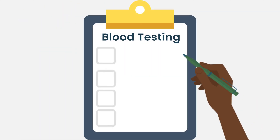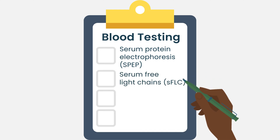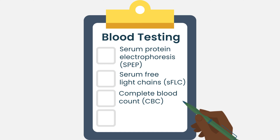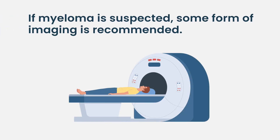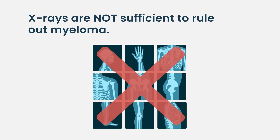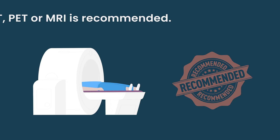To recap: myeloma-wise, definitely order the SPEP — serum protein electrophoresis — and the free light chains. Looking for evidence of any symptoms or issues that would prompt treatment: check the complete blood count CBC for hemoglobin and anemia, and the comprehensive metabolic panel for kidney numbers. There are additional blood tests once myeloma is confirmed to assess staging. Depending on your doctor's suspicion, head-to-toe imaging is also essential — and importantly, X-rays are not sufficient to rule out multiple myeloma. Your doctor should be getting a head-to-toe scan: a CT scan, PET scan, or MRI.